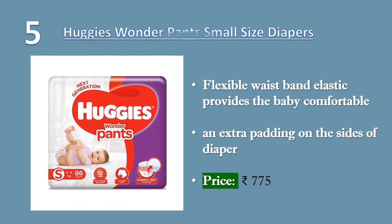5. Huggies Wonder Pants, Small-Sized Diapers, 86 Count. Bubble Wala Huggies comes with a cushiony waistband, which is so soft that it helps protect the baby's waist against red marks. The super flexible waistband elastic provides the baby with a comfortable fit and adapts to the baby's movements. The 3D bubble bed ensures excellent absorption and spreads the wetness evenly, leading to outstanding dryness. Price 775 rupees.